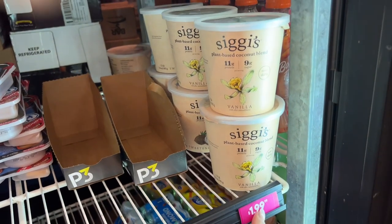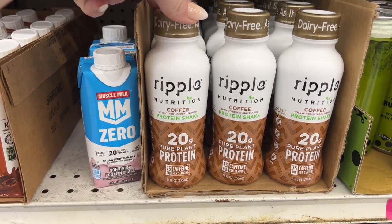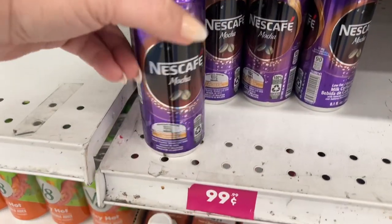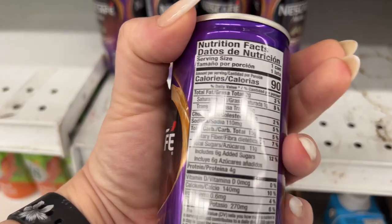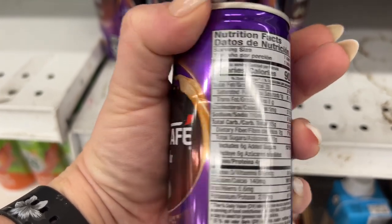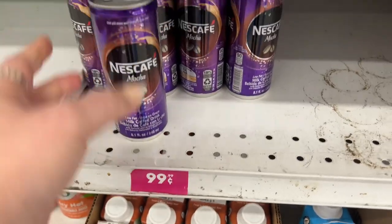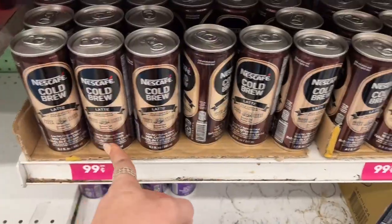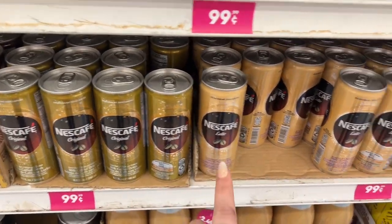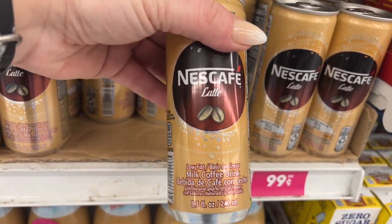These are new — Siggi's plant-based coconut blend for $1.99. The Ripple Nutrition coffee protein shake has 20 grams of pure plant protein for $1.29. These look new too — the Nescafé Mocha for 99 cents. They have 15 carbs and six grams of added sugar. The Cold Brew Latte and the Nescafé Original and latte as well, which is a low-fat milk drink. They all say low fat, so that's cool.